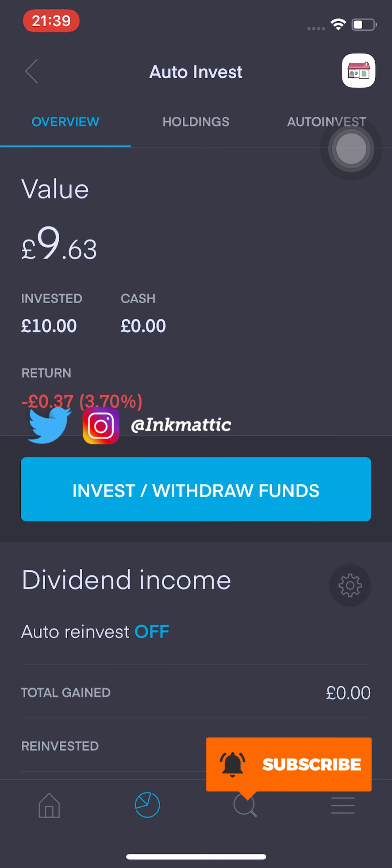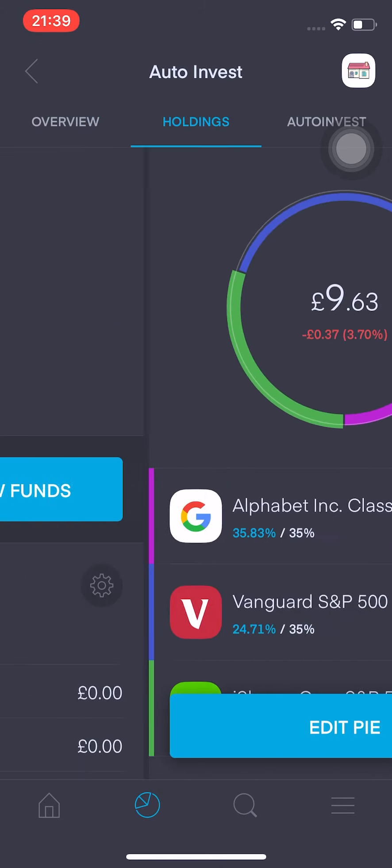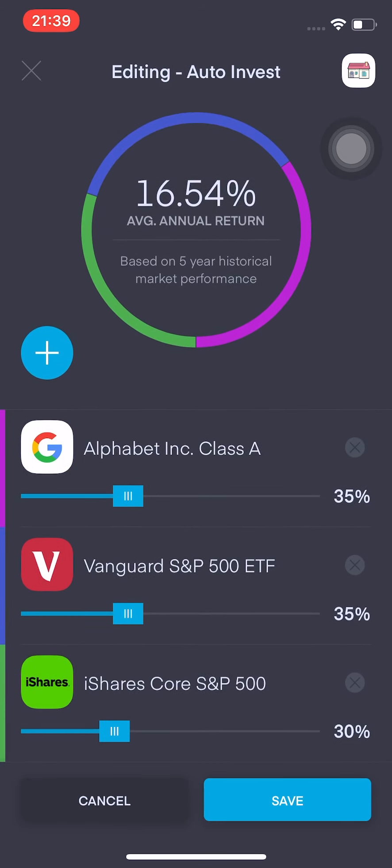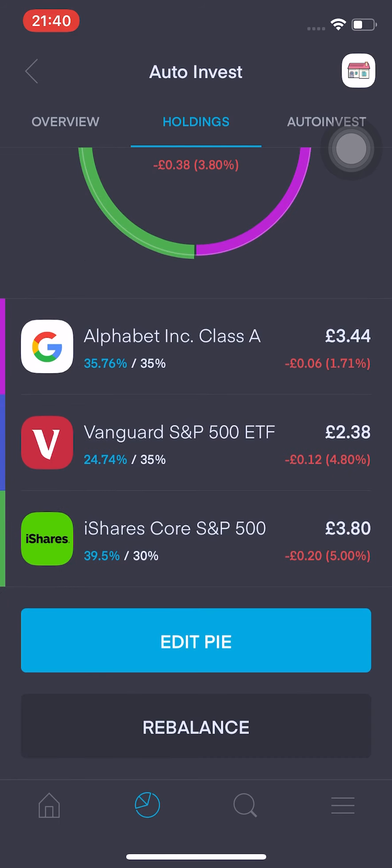It's actually gone down 3.7% since I started it. Going into the holdings, I've got three shares that I want to invest in on a regular basis: Alphabet Class A, Vanguard S&P 500 ETF, and the iShares Core S&P 500. You can see that 35% of my regular contributions will go to Alphabet, 35% will go to the Vanguard S&P 500, and 30% will go to the iShares Core S&P 500. In the last five years, the average annual return is about 16.5%, which is really high, but I don't think that is going to be realistic at this point — but it's something worth noting.